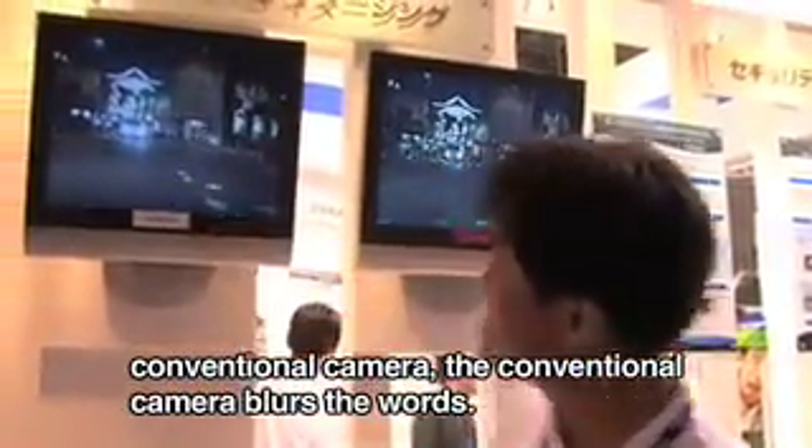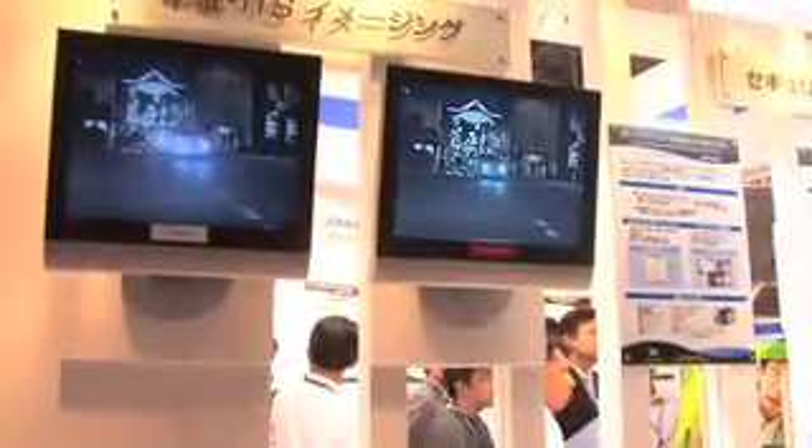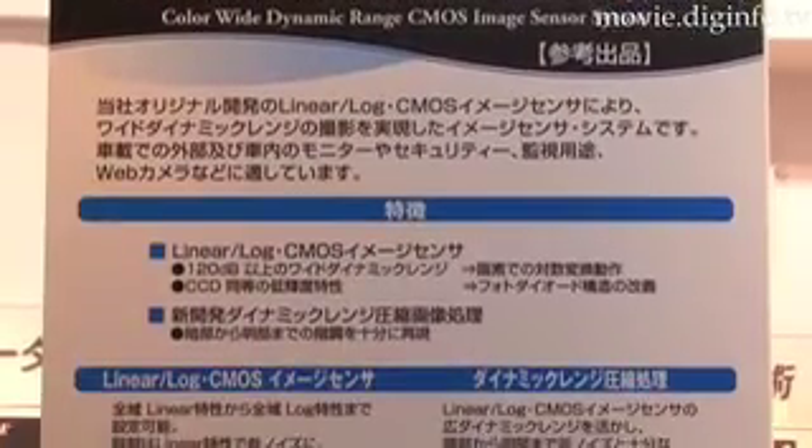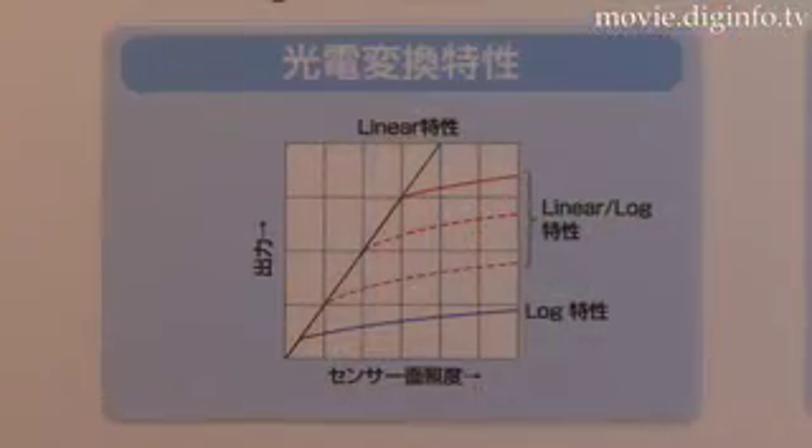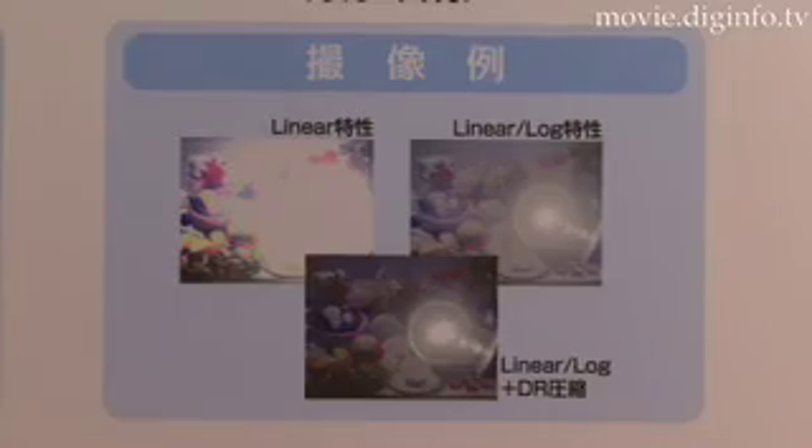Because of its wide dynamic range, the LinearLog CMOS image sensor system maintains gradation sequencing compared to previous systems, and features low-noise linear characteristics in the low illumination region and logarithmic characteristics in the high illumination region.